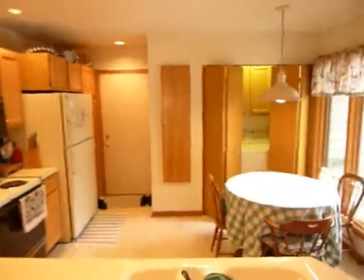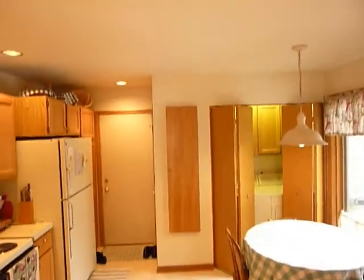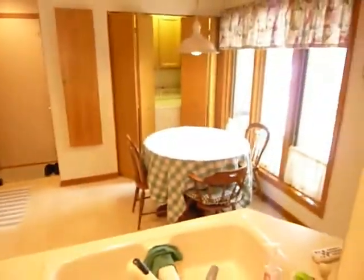In the kitchen we've got a main floor utility room. That panel right there is a built-in ironing board. All the appliances are going to stay with the property. Nice eating area.